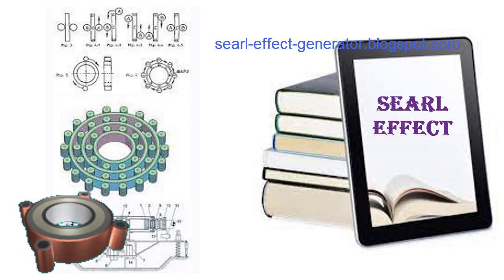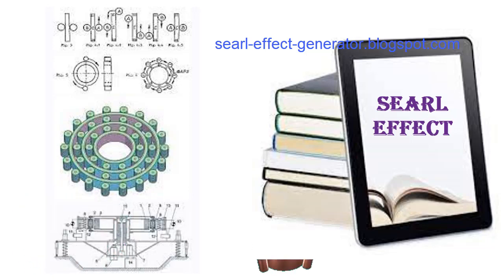In recent times, SISRC has been re-establishing the original research. Due to the very limited funding that has been available, only a partially functioning demonstration prototype of the SEG principles has been possible. This prototype consists of the innermost of the three composite rings required and several rollers.